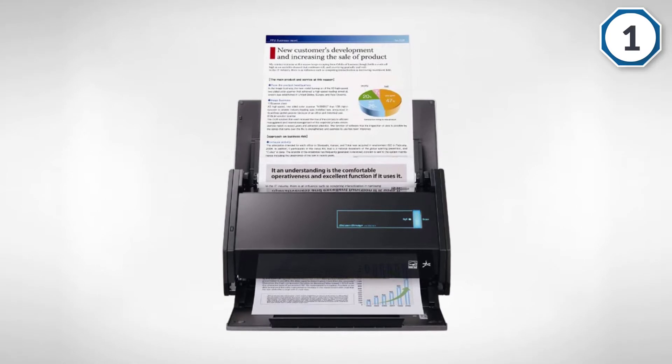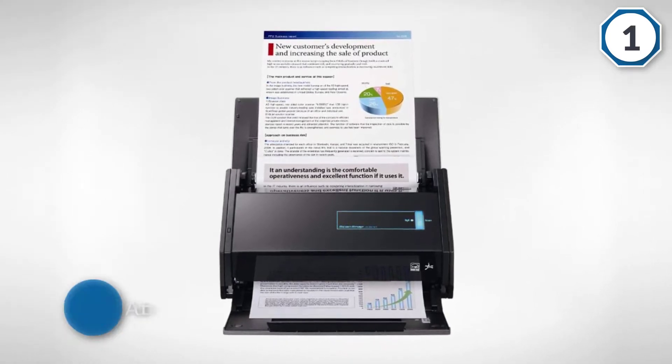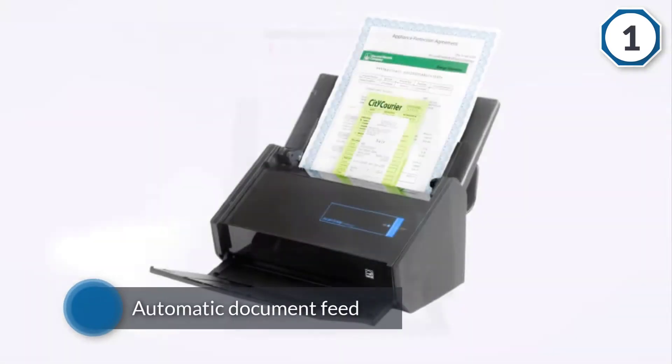The automatic document feeder (ADF) feature will handle them all. This Fujitsu scanner works so fast that it can scan 50 double-sided pages in two minutes.